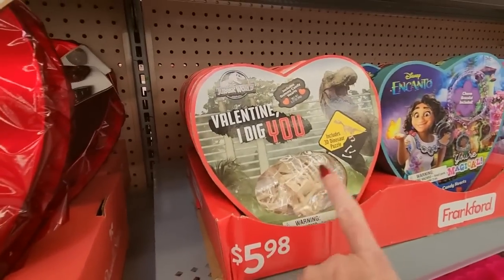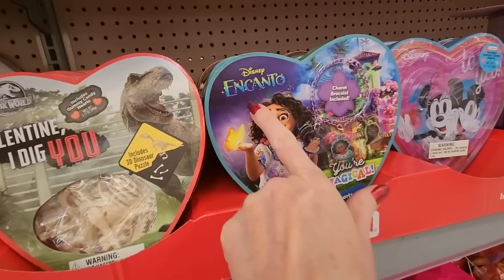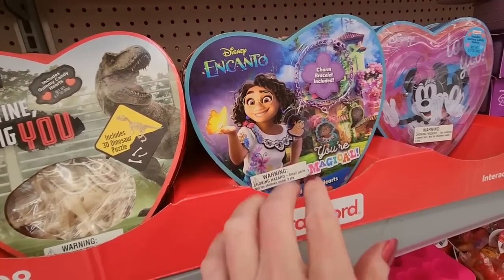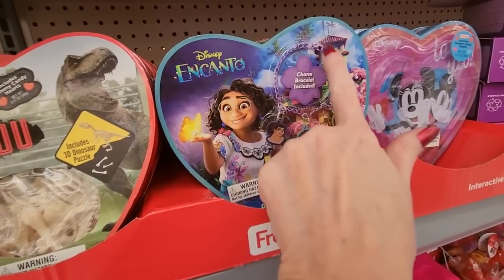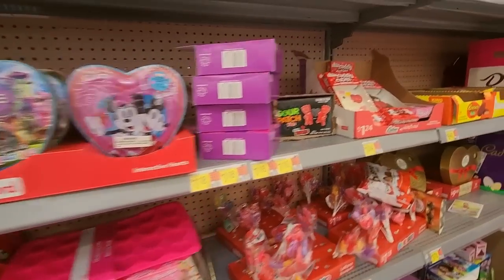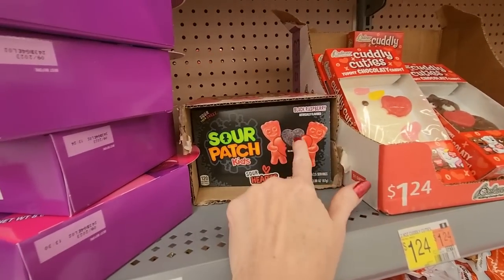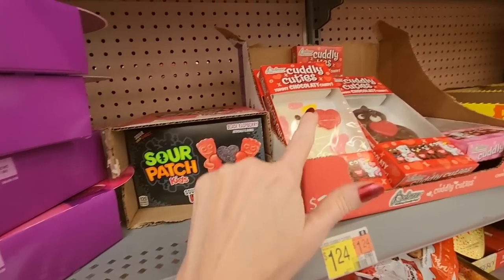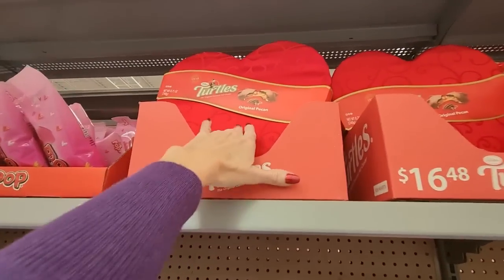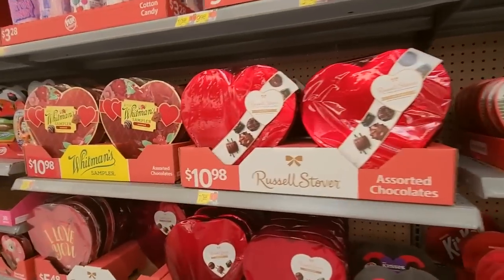I cannot remember how that movie was pronounced — I have not actually seen it. But it comes with a little charm bracelet, and you could get a Disney maze. We have Sour Patch Kids Sour Hearts in black raspberry flavor — I think we saw those at Dollar Tree. Oh, they have Turtles in a box — it's like a velvety box, it's $16.48. Russell Stover again. Whitman Samplers.